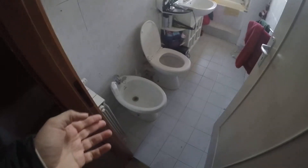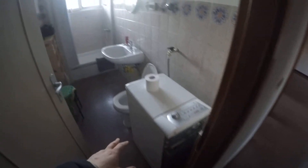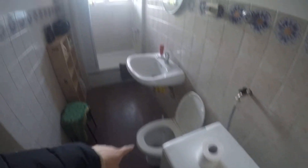Other furniture in the corridor. We have two shared bathrooms. One is this one, with the bidet, the bowl, the sink, and a small bathtub where you can also do a shower. And the other one — here we have the washing machine, the bowl, the sink, and a shower here.